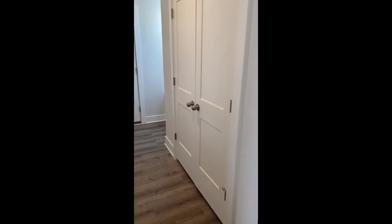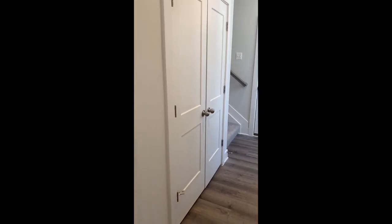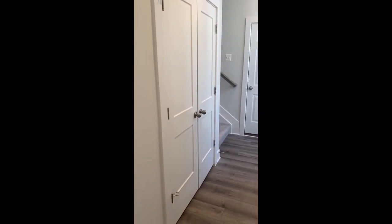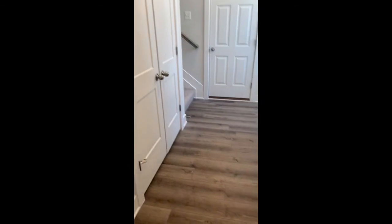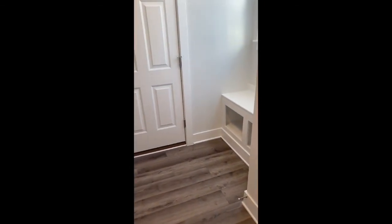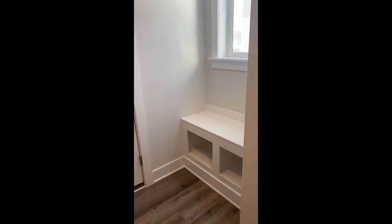And coming around, the furthest door there is access to the garage. Another coat closet over here to the right, and on the left that's access to your utilities. Something great to note: the utilities are not stubbed away in an attic — they're not hard to get to, you don't need a ladder, they're right here for you. Built-in cubbies as you would enter from the garage, with a nice drop zone area.